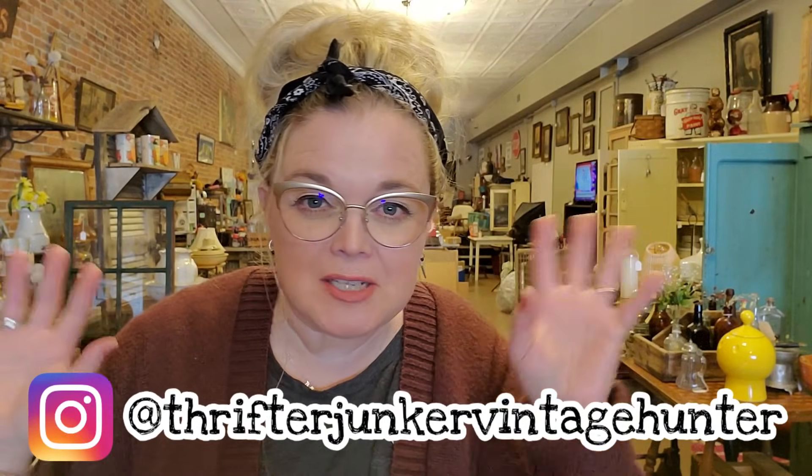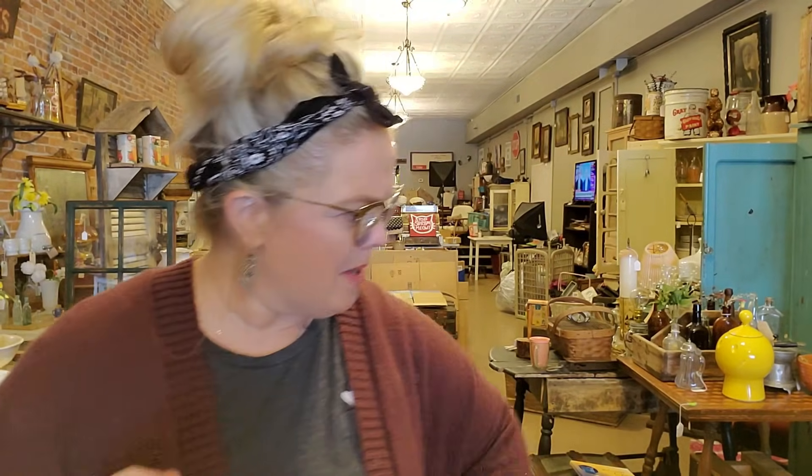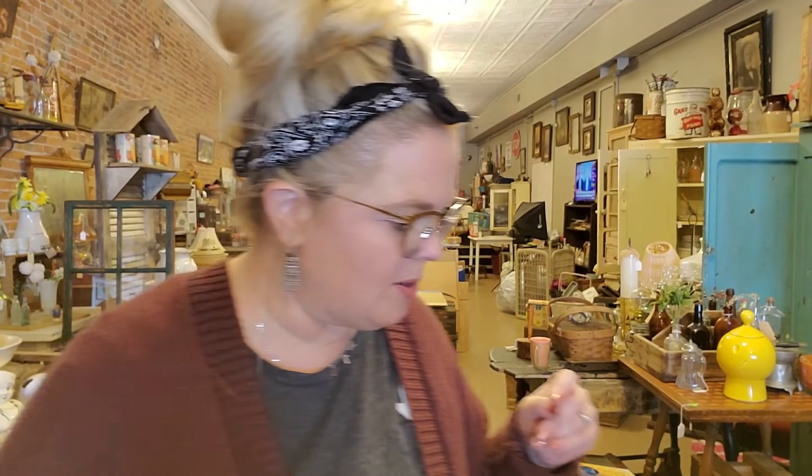Hi guys, and welcome back to my channel. Today's video is a haul via my dad. He did not want to be in this video — he just wants to buy the stuff. So we can all say hello to Dad through the comments. All of these things have been purchased by my dad from a local flea market and some yard sales, and he's set them all down on this table. It might be a little bit of a longer haul — this is like two, maybe three weekends of his searching.